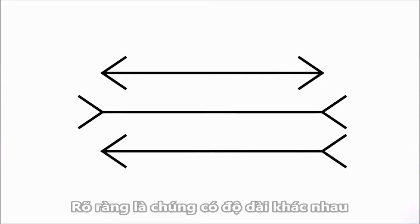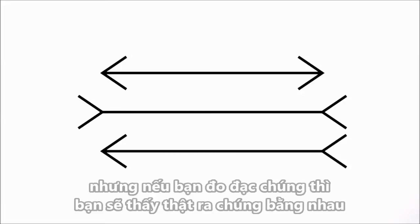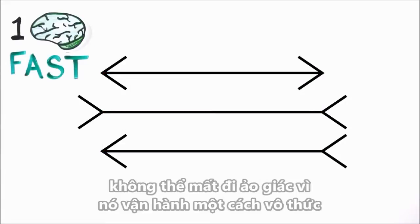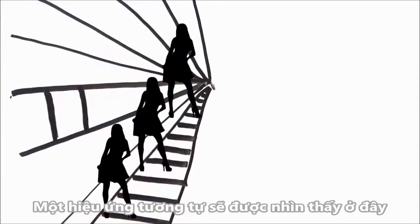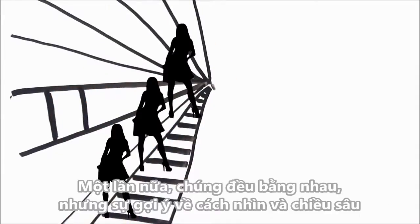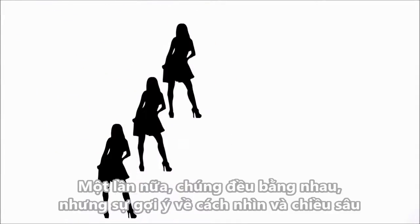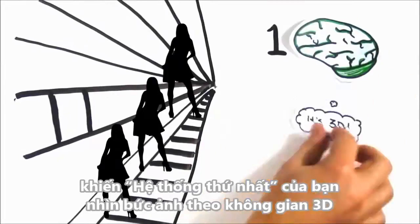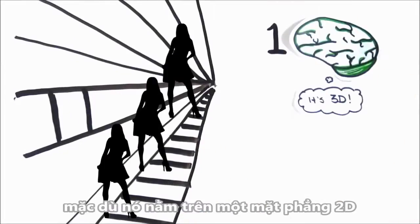Take these lines for example. It's clear that they're different lengths, but if you measure them, they're actually the exact same length. Even now that you know, System 1, or your fast thinking, can't stop seeing the illusion because it acts automatically. A similar effect is seen here — which figure is the largest? Again, they're all the same size, but the suggestion of perspective and depth causes your System 1 to interpret the picture as three-dimensional, even though it's on a flat, two-dimensional surface.